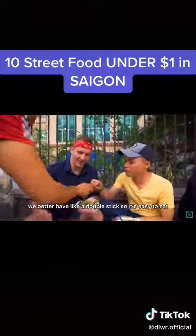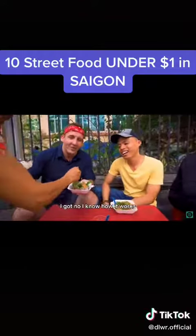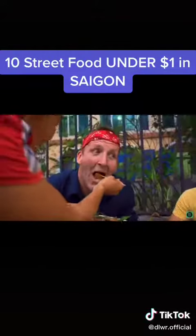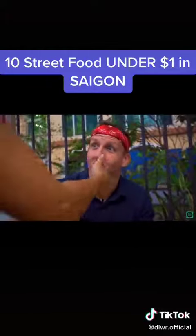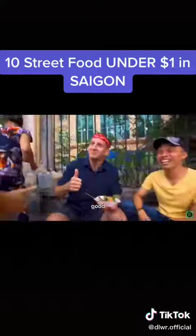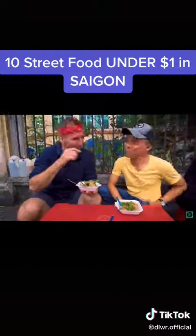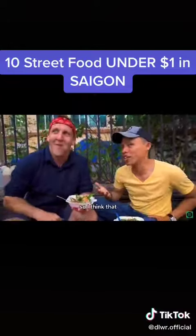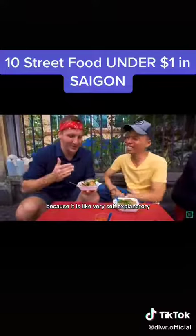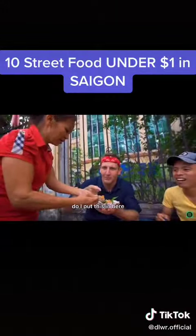She's got a front row seat! We better have a stick so it's easy to eat. The vendor is very hospitable — she actually offered to put it in your mouth. I think because you're a foreigner, she thought you didn't know how to eat it, even though it's pretty self-explanatory. What do I do? I just put this in here.